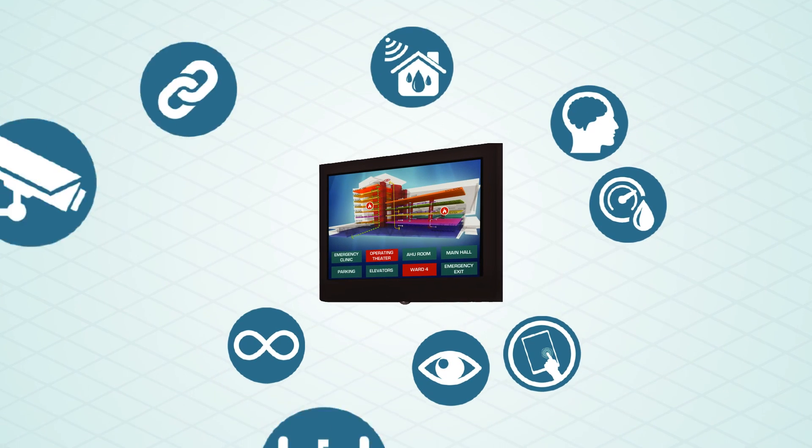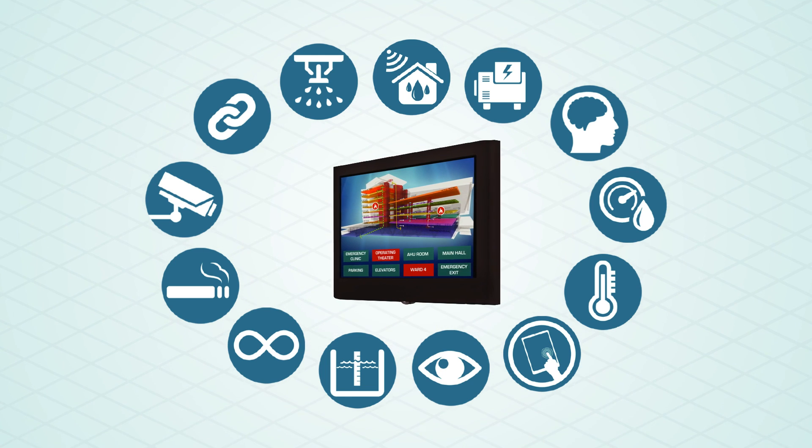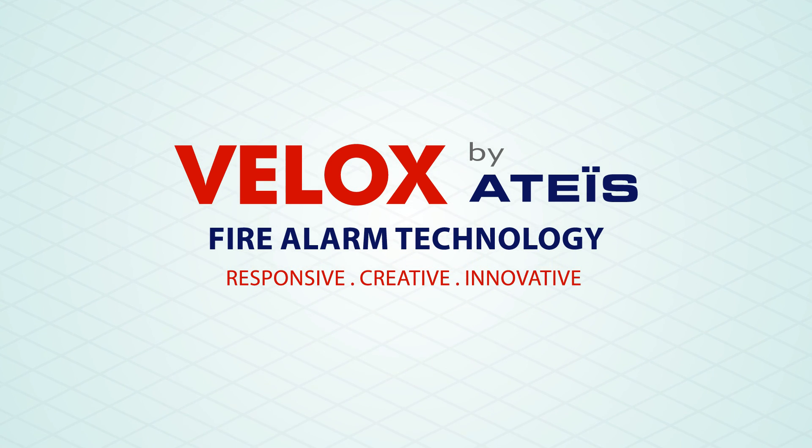All this information can be integrated in one platform, thus making the Mimic Panel a much smarter device than it ever was. At Velox, we make fire alarm technology much more responsive in a creative and innovative manner.